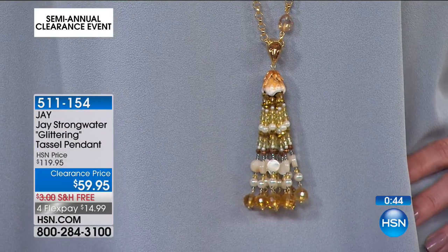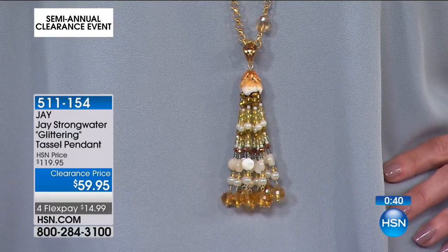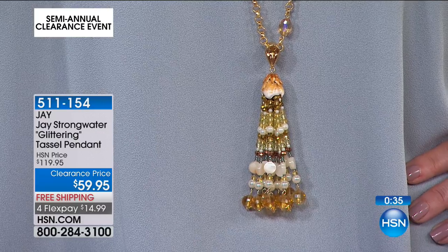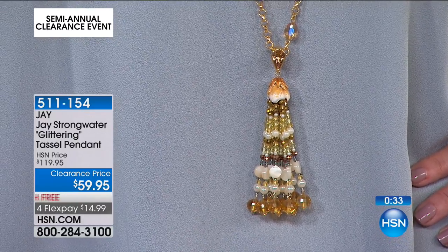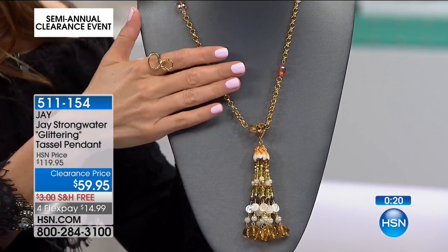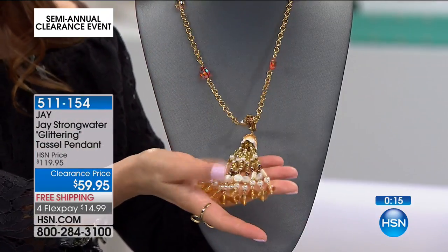Whatever you love about necklaces, about those wonderful alluring dramatic lengths, when you have something done in these big glorious stones and crystals and beads and faux pearls, it really is amazing. You've got a lot of different options and ways to wear it — wear it once long or double it up with that wonderful toggle clasp. That's the glittering tassel pendant at the lowest price we've ever offered, $59.95, with free shipping.